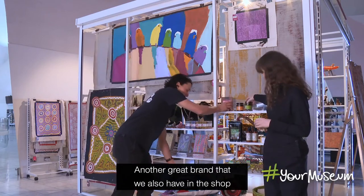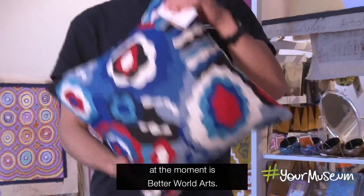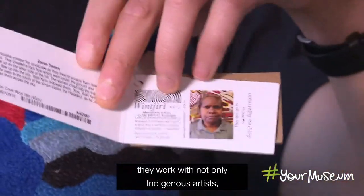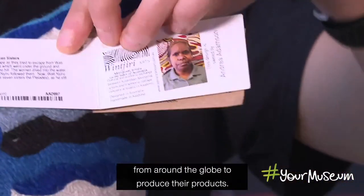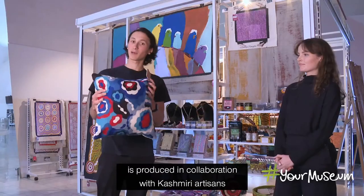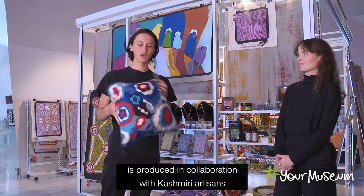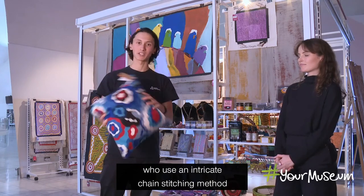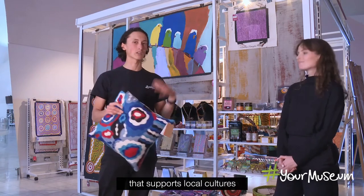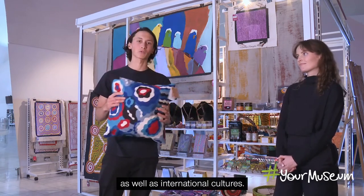Another great brand we have in the shop is Better World Arts. The fantastic thing about Better World Arts is that they work with not only Indigenous artists but traditional artisans from around the globe to produce their products. This pillowcase, for example, is produced in collaboration with Kashmiri artisans who use an intricate chain stitching method. So this is a great example of a product that supports local cultures as well as international cultures.